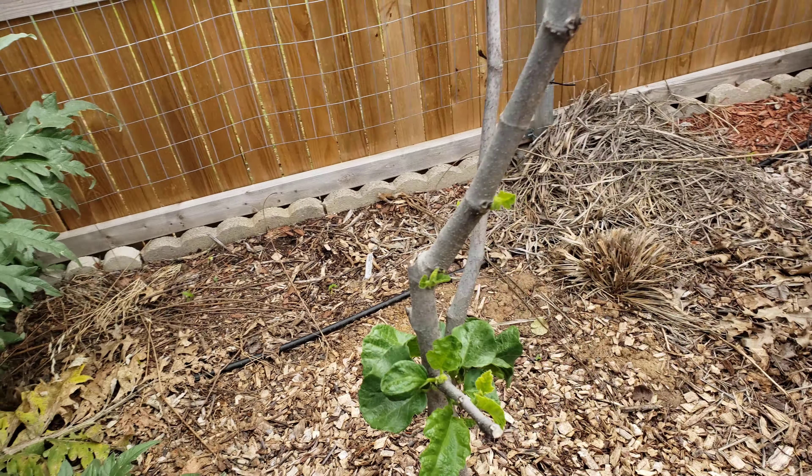Over here we have some purple artichoke that's ready to be picked. Look at my hand and the size of that — it's a little plant and it's got a nice big artichoke. It'll be some good eating today. The onions, the goji berries, and the zucchinis are starting to leaf out, which is great. It's time to water and feed everything this week.